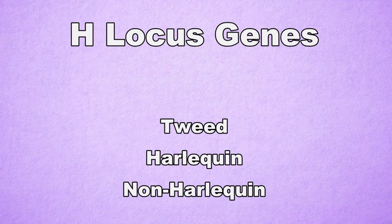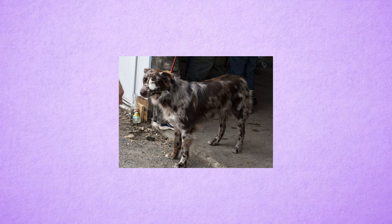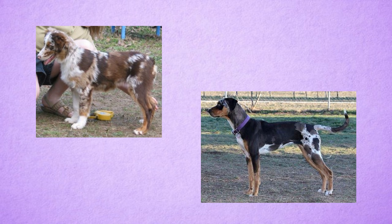Now, the next part of this lesson is dedicated to the H-locus. The H-locus are modifiers only to Merle. There are three alleles: tweed, harlequin, and non-harlequin. Tweed is a modifier that turns the diluted parts of the coat — the gray part — into a variety of brown, gray, and tan, giving the coat an appearance similar to the African wild dog. Tweed is only known to occur in Australian Shepherds and the Catahoula Leopard Dogs. It is a rare pattern, and its allele is big T, little w, which is thought to be a dominant trait.